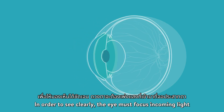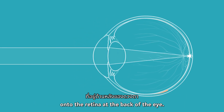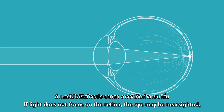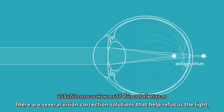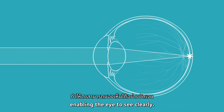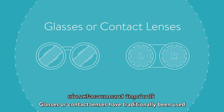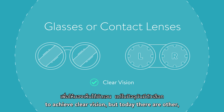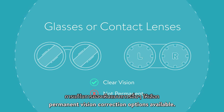In order to see clearly, the eye must focus incoming light onto the retina at the back of the eye. If light does not focus on the retina, the eye may be nearsighted, farsighted, and or have astigmatism. There are several vision correction solutions that help refocus the light, enabling the eye to see clearly. Glasses or contact lenses have traditionally been used to achieve clear vision, but today there are other permanent vision correction options available.